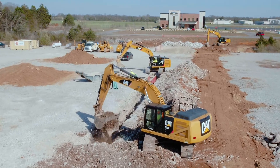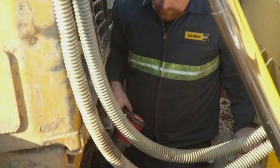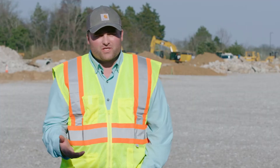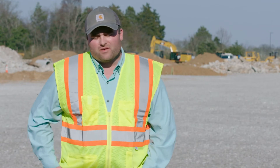The value of the customer support agreements outweighs the cost, in my opinion, because of the convenience. With other dealers, you're gonna end up waiting two or three days for a part to come in. With Thompson Machinery, more than likely, they're gonna be on site within the next day to help you out if you've got a machine down.